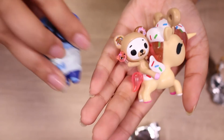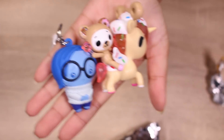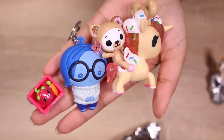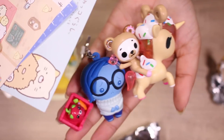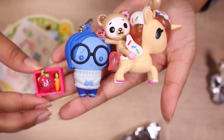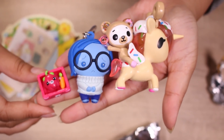That brings us to the end of today's Magical Blind Box video. Got three new figures today, a big sticker, and some profile cards. I think we did pretty good today. Let me know what you would like me to open in the next Magical Blind Box video and I'll see you guys next time. Bye!